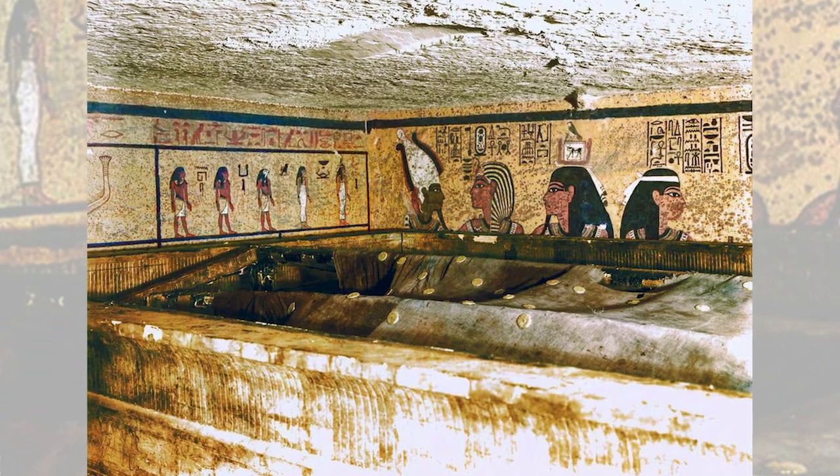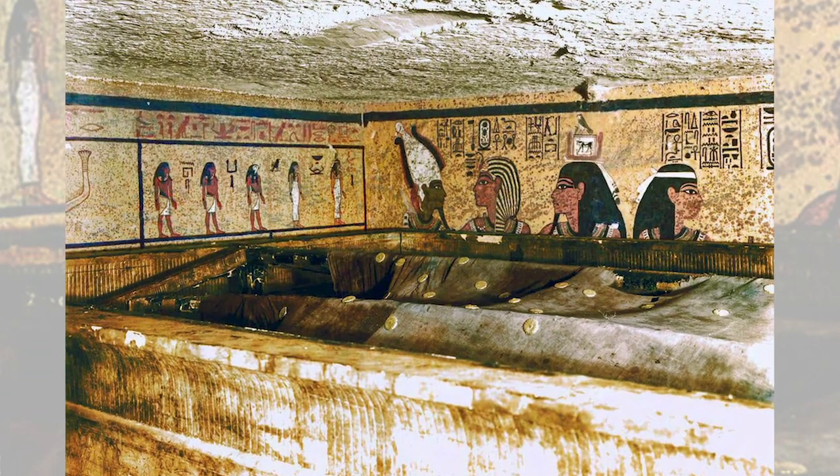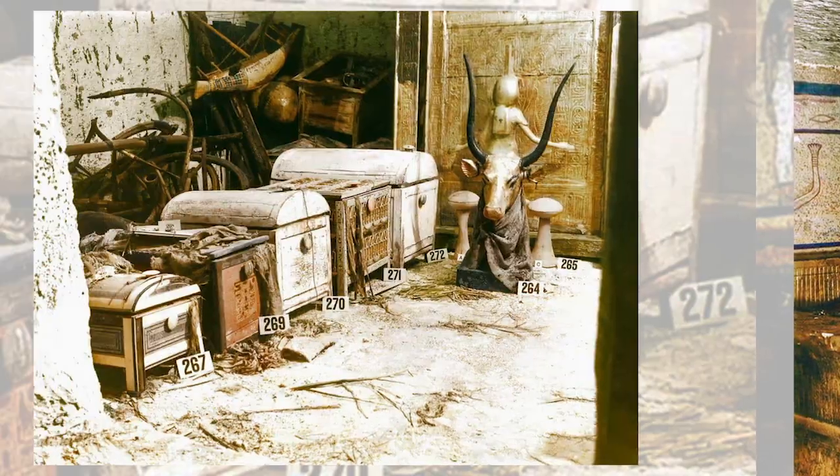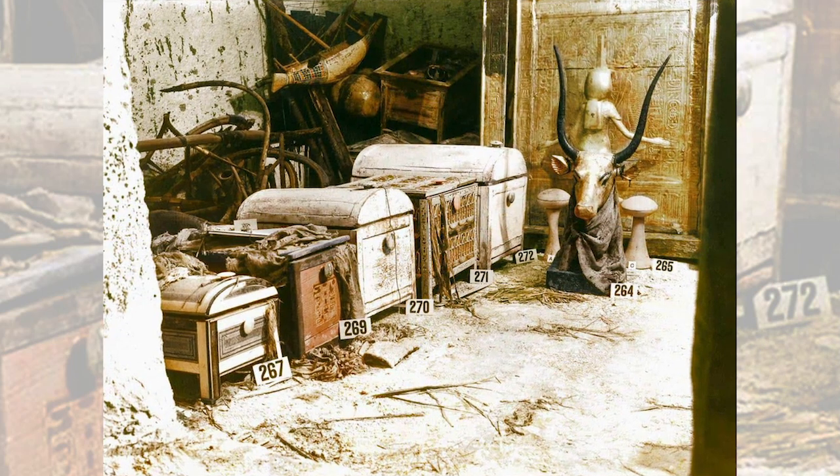Finally, the wait paid off when Carter came upon the first of 12 steps of the entrance that led to the Tomb of Tutankhamun. He quickly recovered the steps and sent a telegram to Carnarvon in England so they could open the tomb together.